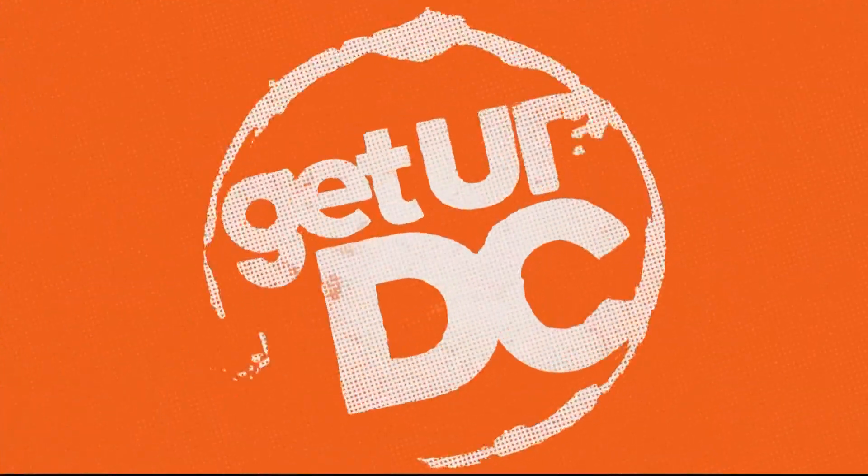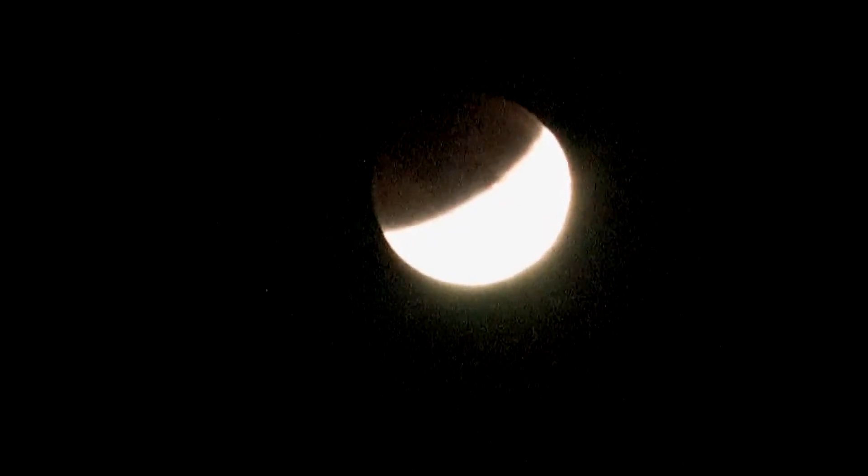Welcome back in. Take a look at your screen — a lunar eclipse is starting as we speak. Oh my goodness! If you snap a photo, we definitely want to see it. Just use the hashtag Get Up DC so that we can actually see it and look it up.